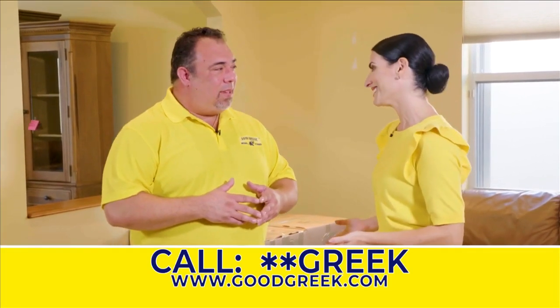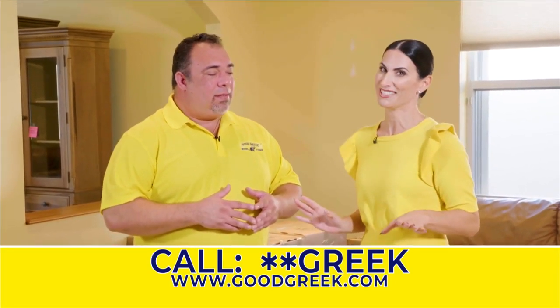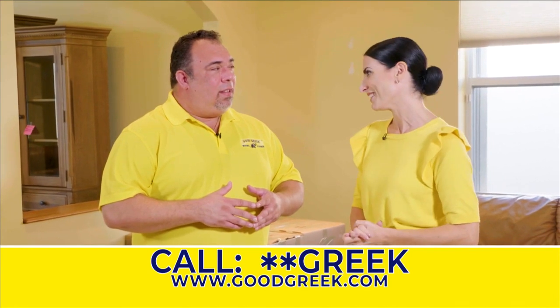Spiro, thank you so much for joining us today. It was great to learn so many good moving tips that I hope homeowners can use when they're ready.